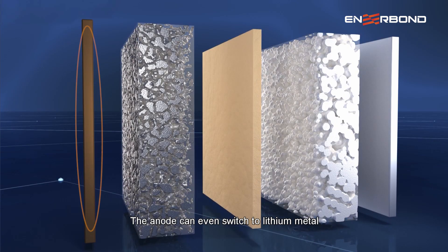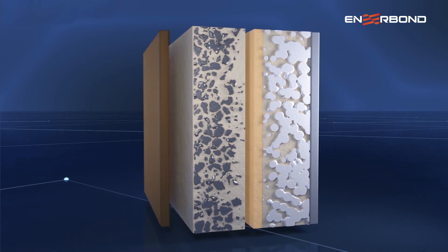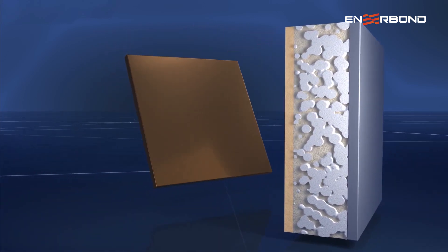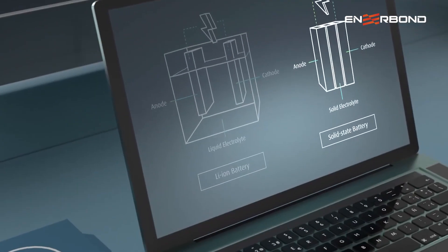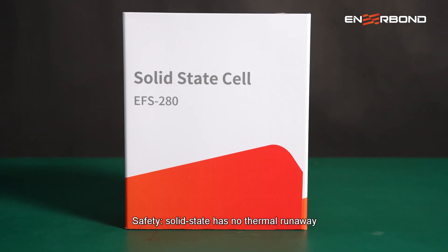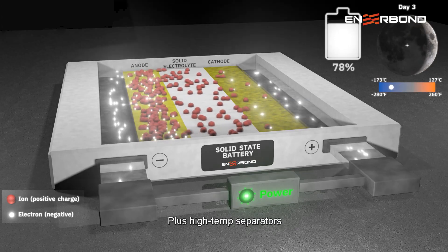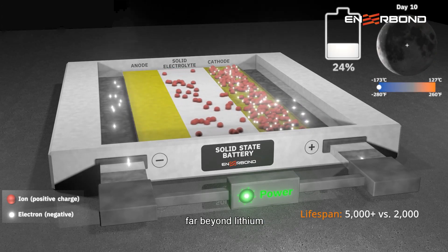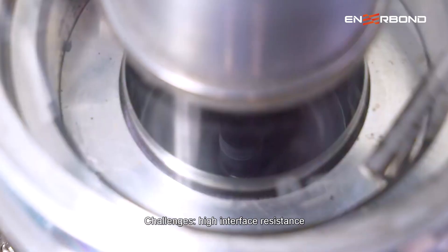The anode can even switch to lithium metal, with 3,860 milliamp-hours per gram capacity — ten times that of graphite — like a supercharged power tank. Safety-wise, solid-state wins: no thermal runaway, plus high-temperature separators far beyond what lithium can achieve.